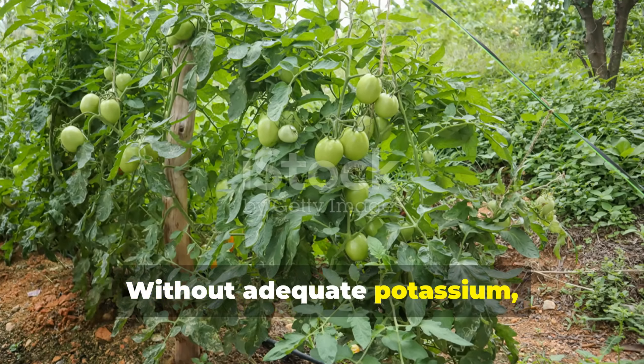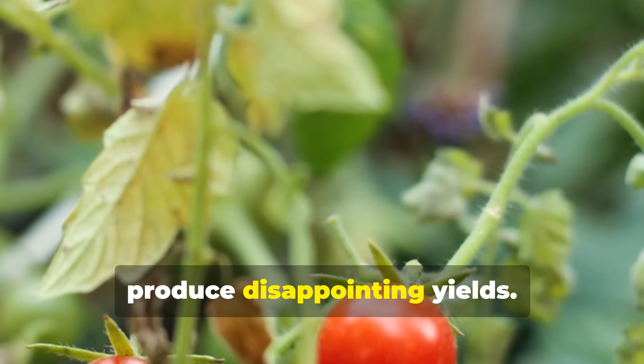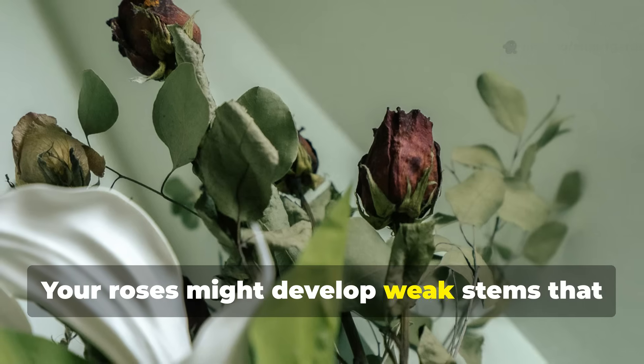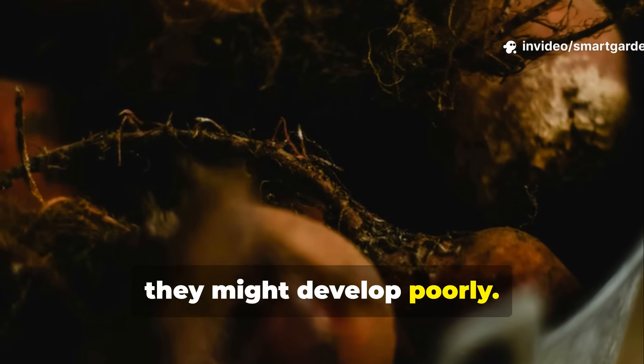Without adequate potassium, your tomato plants might grow tall and leafy but produce disappointing yields. Your roses might develop weak stems that are prone to fungal infections, and your root vegetables might develop poorly.